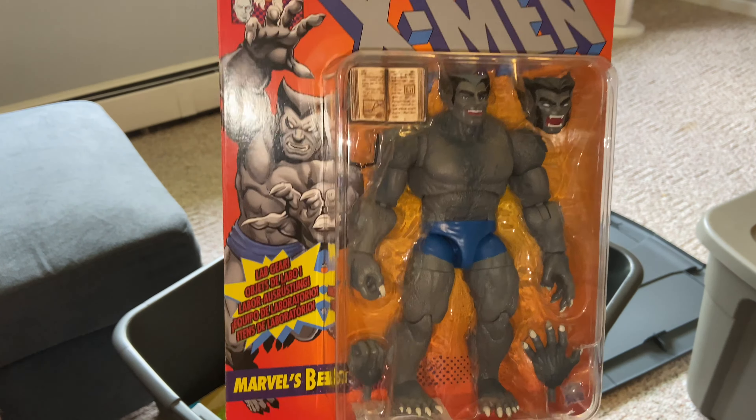Last but not least from this bin, we got the Marvel 80 Years Incredible Hulk — let me take him right out so you can see it. There he is — the Incredible Hulk. What a great figure — incredible, incredible. Love it a lot.